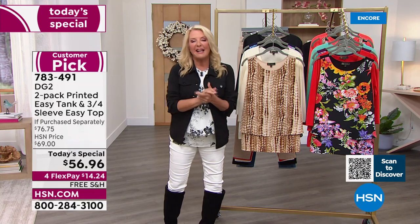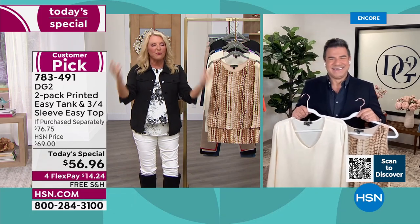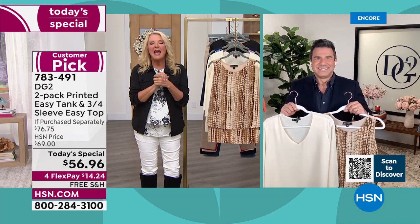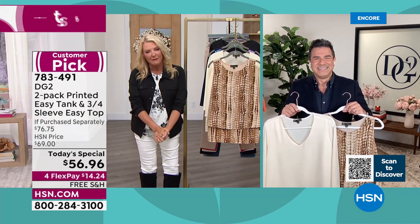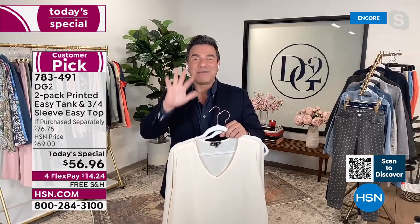I hope you remember ABC's Extreme Makeover, because Sam was the original makeover man. He's a stylist, a celebrity personal stylist, and he's the creative director for DG2. Sam, I love working with you. What a great Today's Special.